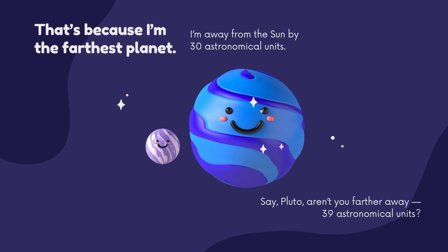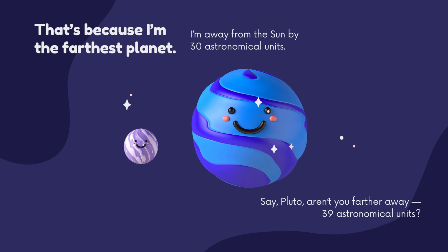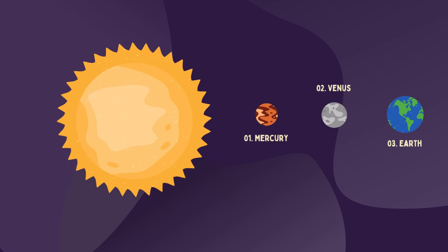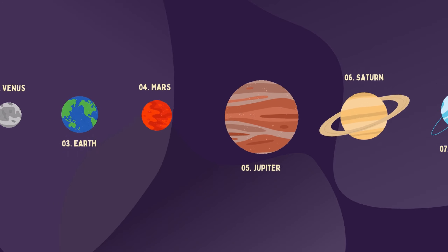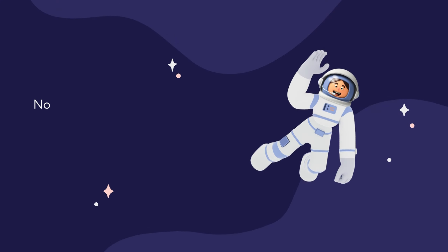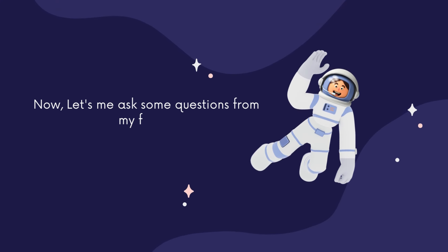I'm away from the sun by 30 astronomical units. Pluto, aren't you farther away? 39 astronomical units! Great, a big thanks to all planets for introducing themselves to all my learner friends. Now let me ask some questions from my friends.